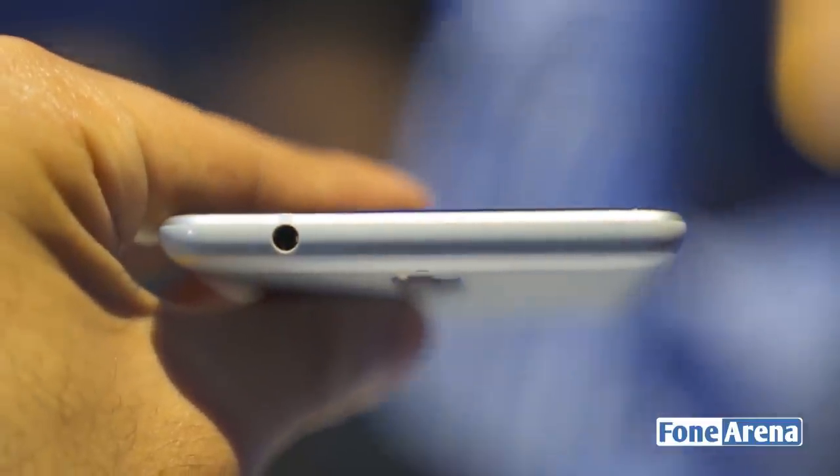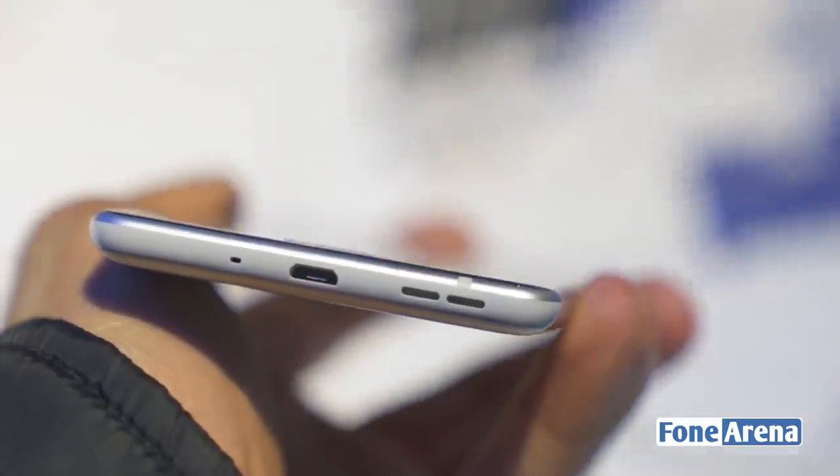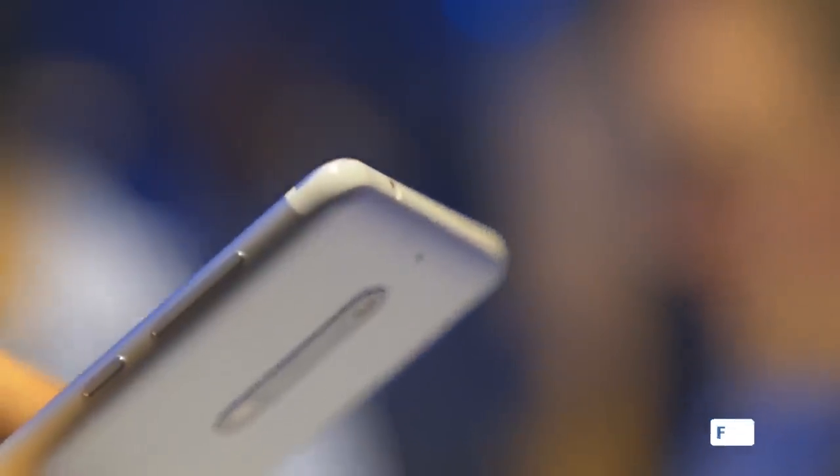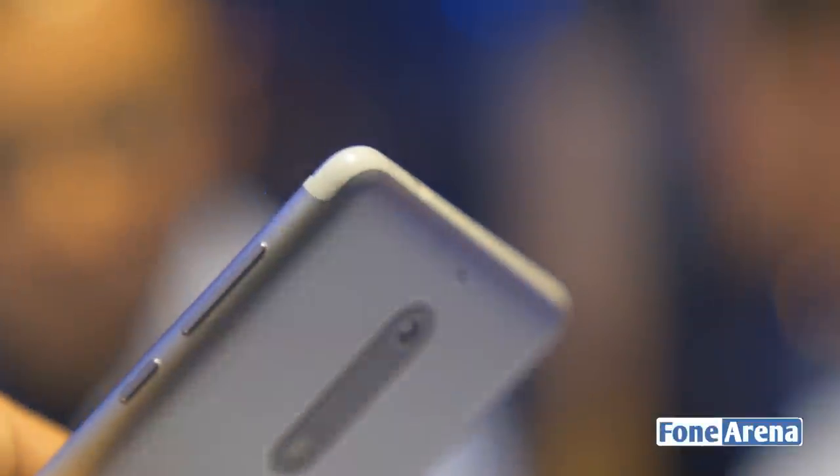On the top, you have the headphone jack. On the bottom, you have the micro-USB port, a microphone, and the loudspeaker. On the right side, you have the power lock switch and the volume rocker.